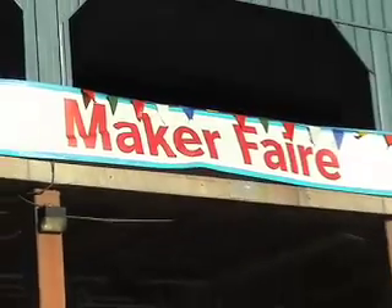Hi, I'm Josh Romero from IEEE Spectrum Magazine. I'm going to take you around some of the exhibits here at Maker Faire and see what's there.